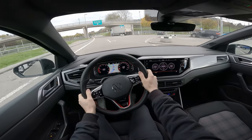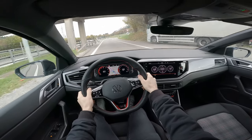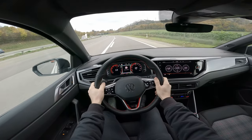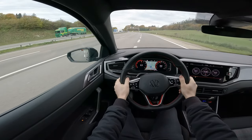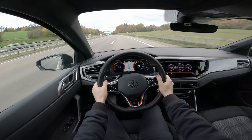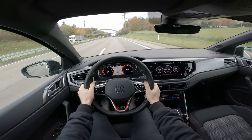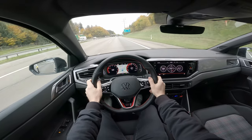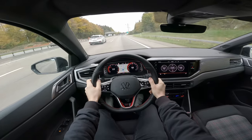Testing the acceleration — wow, it's good! 6.5 seconds 0 to 100, quite nice and aggressive. I like the car — it's so light and easy to drive, the handling is great. The suspension and comfort on the seats are good even though they are manually adjustable seats.